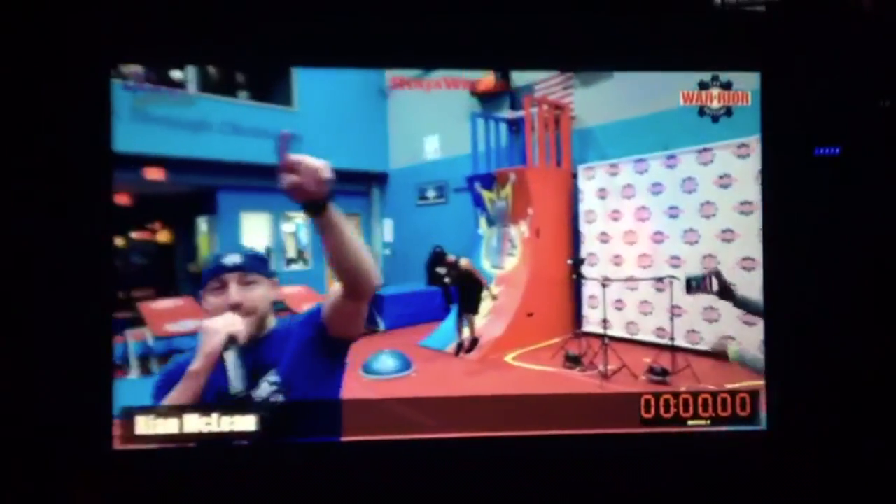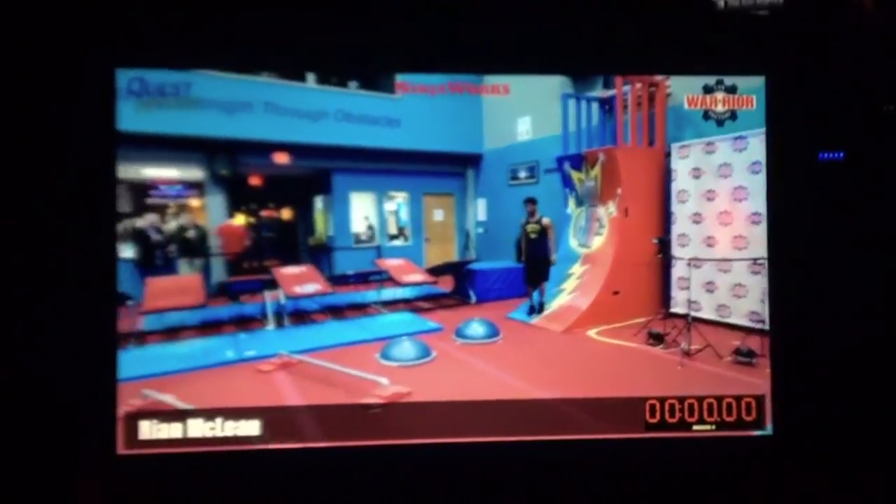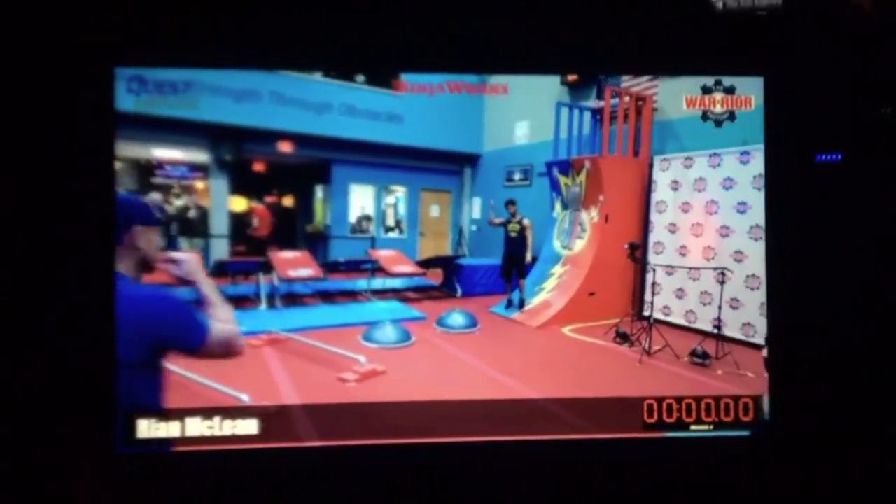He went out on the hang glider there. Let's see what he can put together here for his run. He is known for his speed, hence his name Lightning.